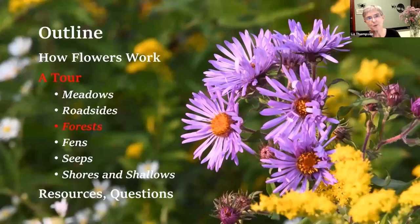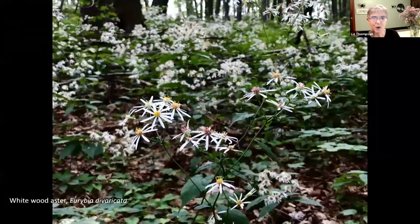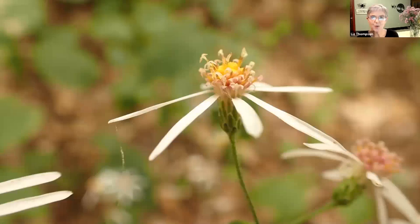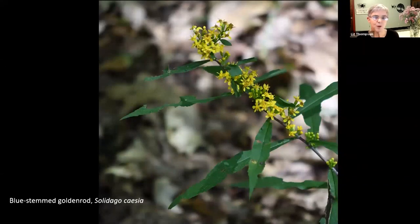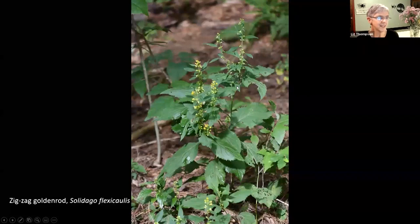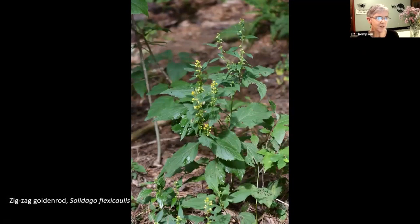Now we're going to move away from the roadsides and into the forests, because you'll find wildflowers there too. Here's a patch of forest in Monkton - a public land hogback community forest in Monkton where I hiked the other day, where we found white wood aster just covering the forest floor. There's tons of it. Also whorled wood aster, which is also just covering the forest floor in places. Two very common asters in the woods. There's also a closer look at the whorled wood aster showing the ray flowers and disc flowers.